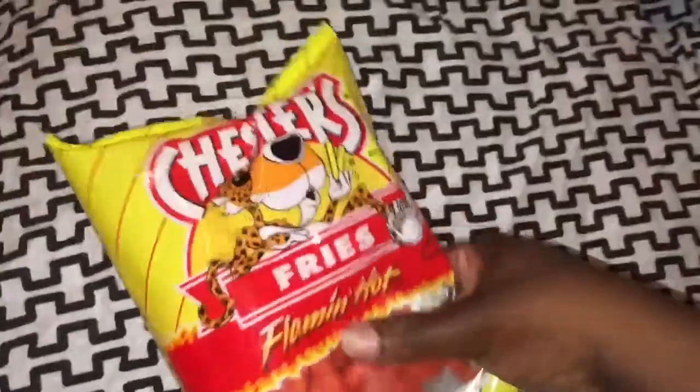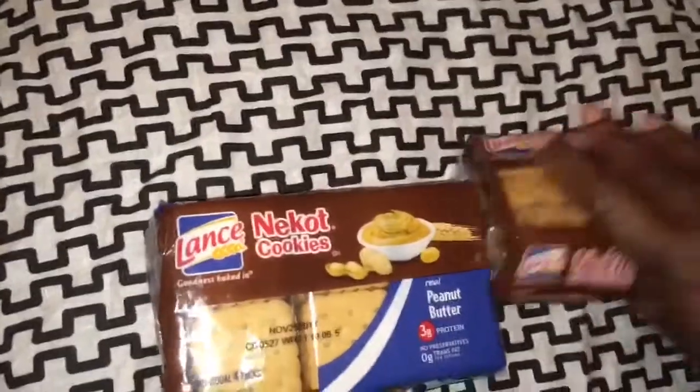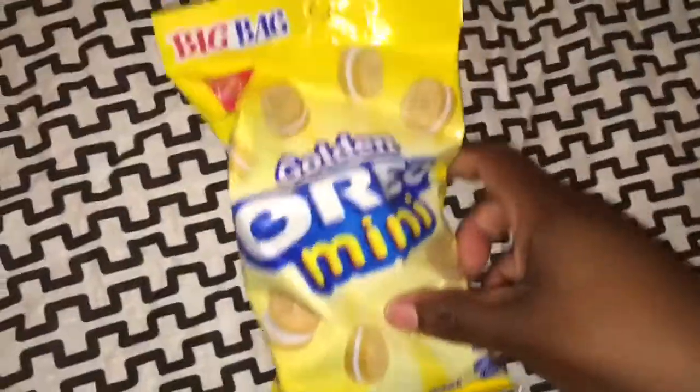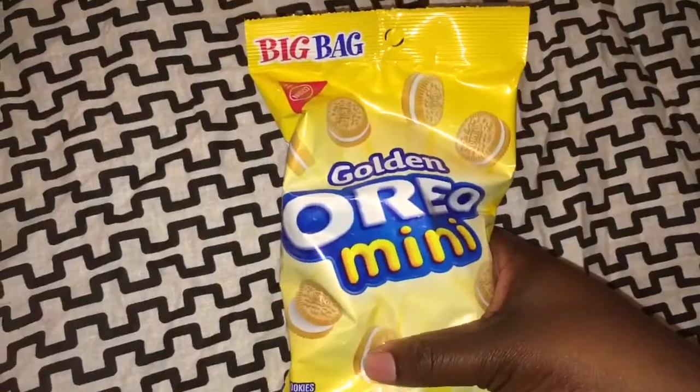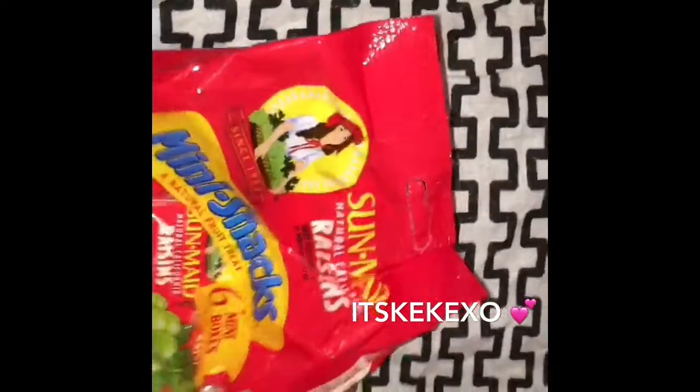I also picked up the Nutter cookies by the Lance brand in peanut butter — I picked up two of those as well. I also picked up the big bag of Golden Oreo Mini sandwich cookies. I also picked up two of the Sun-Maid California raisins in the mini snack packs with six mini boxes.